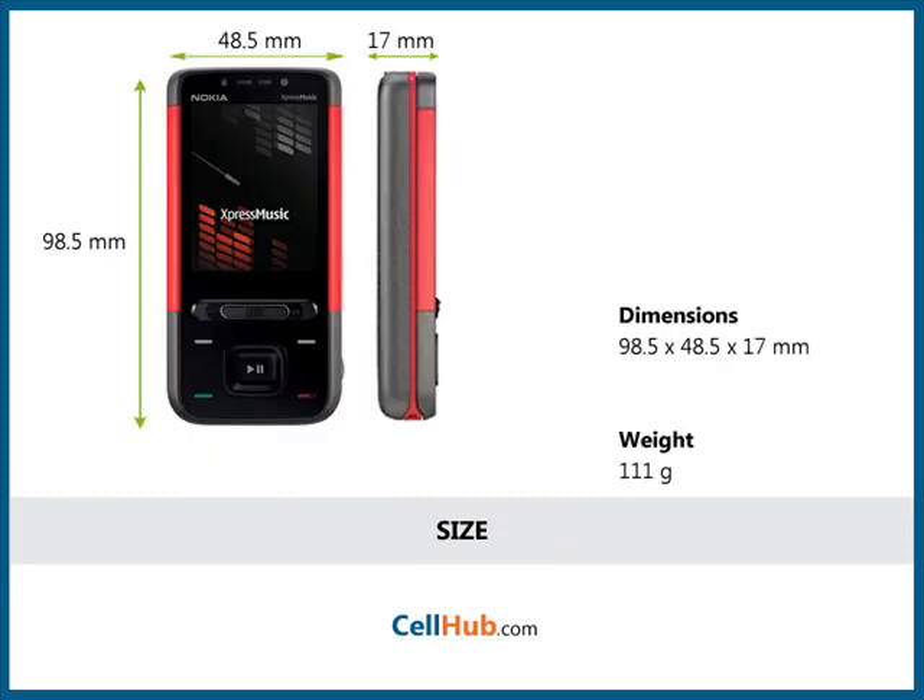The cell phone has dimensions of 98.5 x 48.5 x 17 mm and it weighs 111 grams, which is quite portable and fits into your pocket.